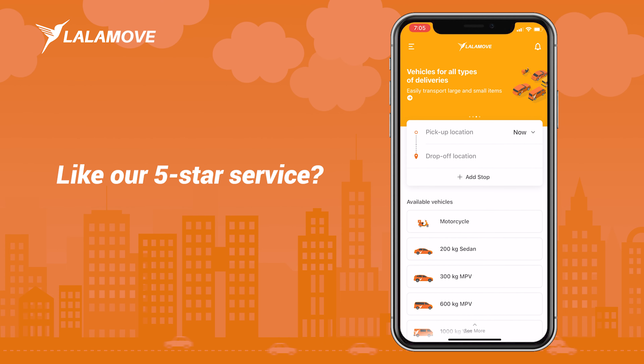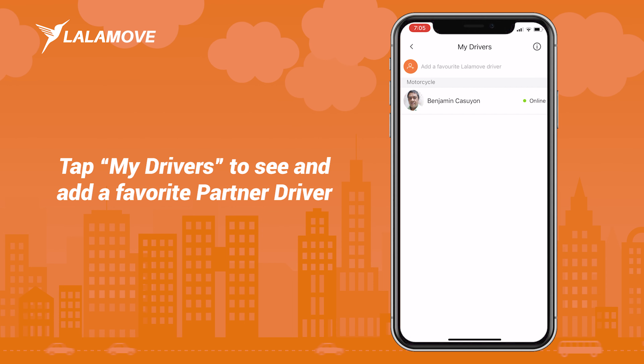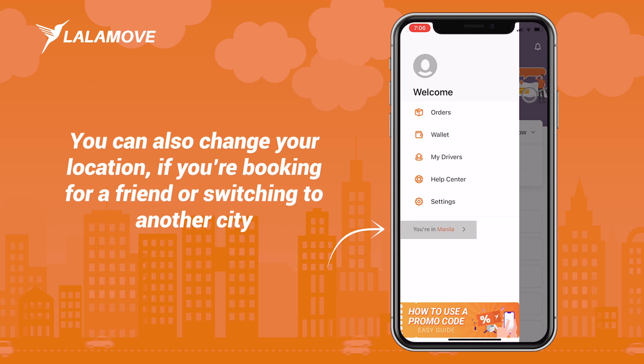Like our 5-star service? Tap My Drivers to see and add a favorite partner driver. You can easily choose them to dispatch your future orders. You can also change your location if you're booking for a friend or switching to another city.